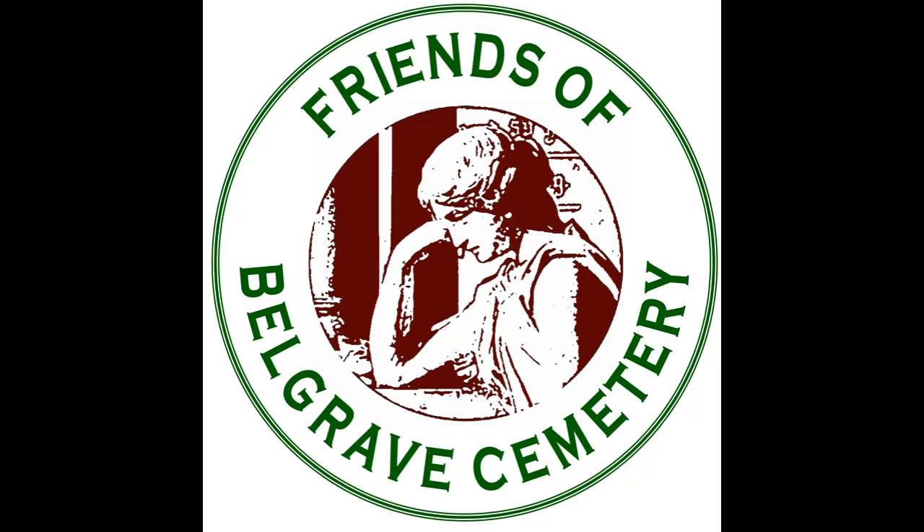The audio trail is marked by a series of posters positioned at points of interest throughout the cemetery. Each poster has a map showing where you are in the cemetery and a computer code. Just point the camera on your smartphone at the code and listen to a commentary that tells you more about what you can see and maybe even who lies buried at that spot.